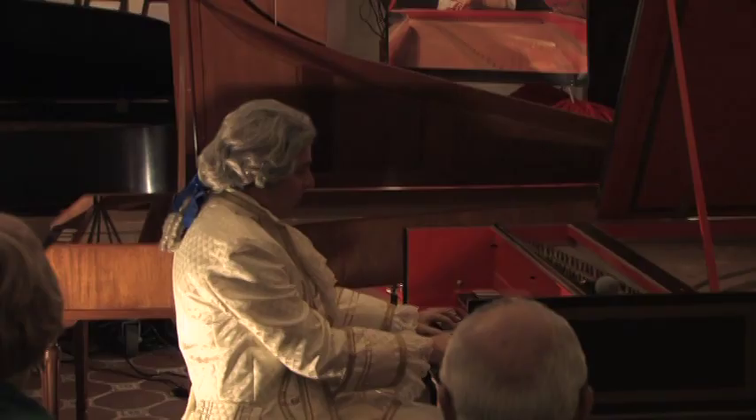The modern piano encompasses hundreds of developments that can make the instrument capable of reaching audiences of hundreds or even thousands with its robust tone and expressiveness, expanded keyboard, and pedals. There are just hundreds of things that evolved to this instrument that we know and love today.